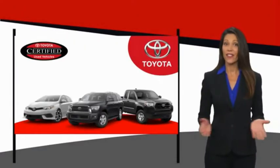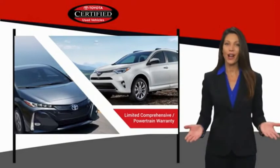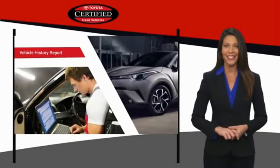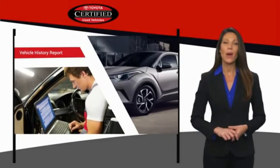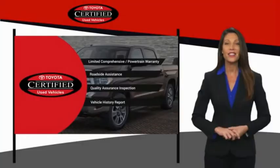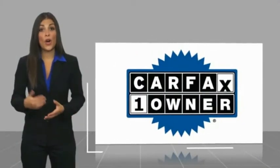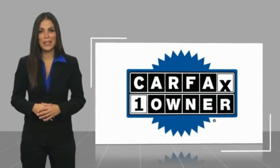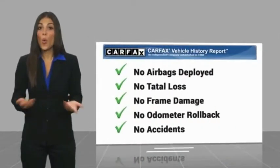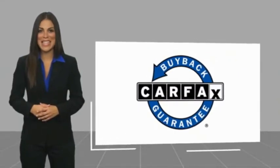We know that the idea of buying a used Toyota is attractive to you. After all, getting a high-quality, low-mileage Toyota at a great price is a smart move. That's why we created the Toyota Certified Used Program — it's the smart choice. This is a one-owner vehicle with a Carfax vehicle history report. Be sure to find a complimentary copy of this report online or contact the dealership. This vehicle qualifies for the Carfax buy-back guarantee.